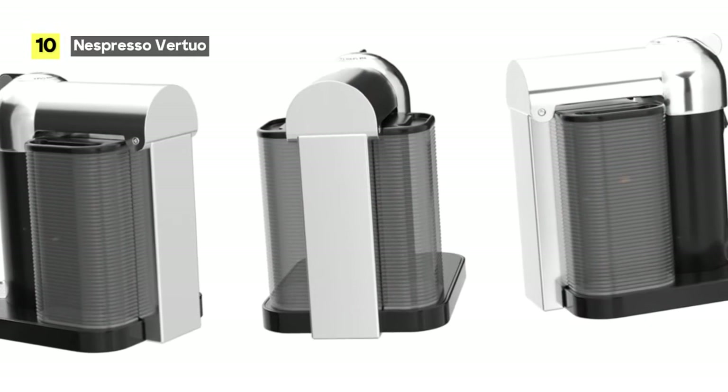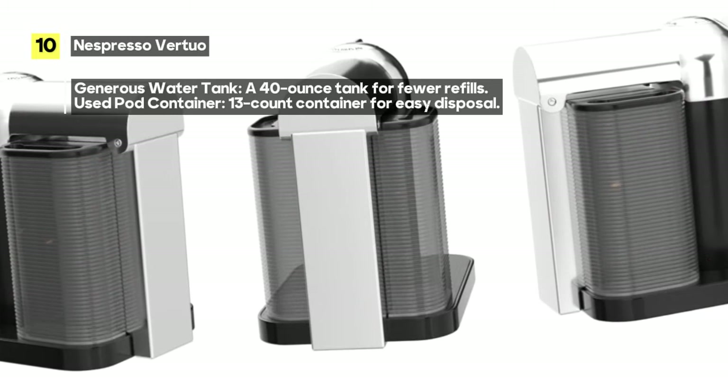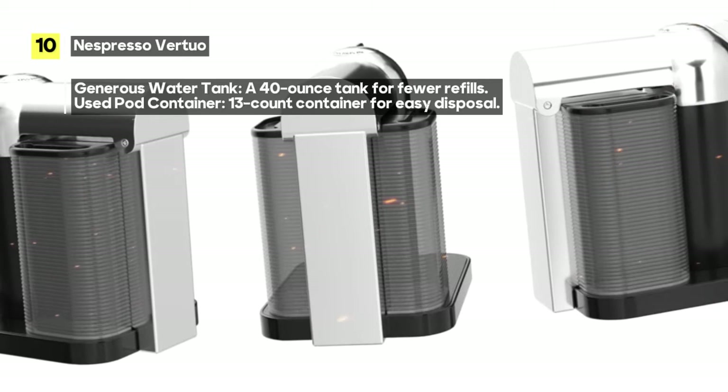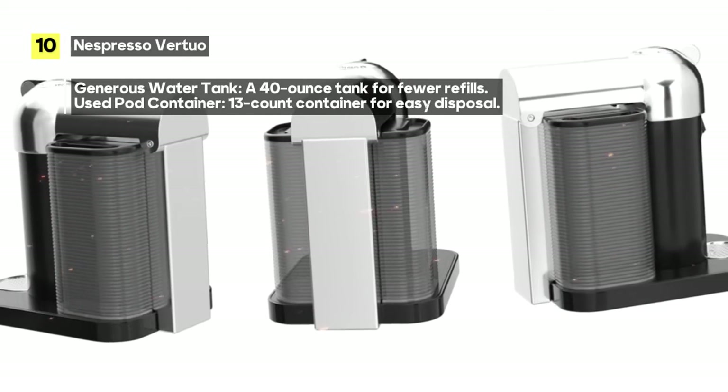Now, let's address a minor drawback. While the Virtuo is compact and convenient, the water tank is relatively small compared to its other impressive features. However, this is a small trade-off for the incredible coffee it delivers.